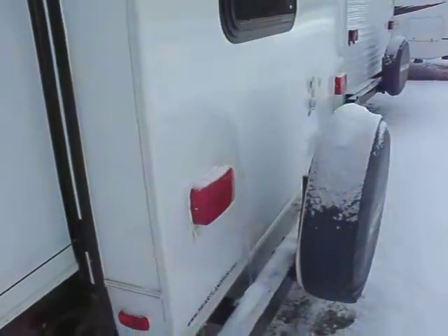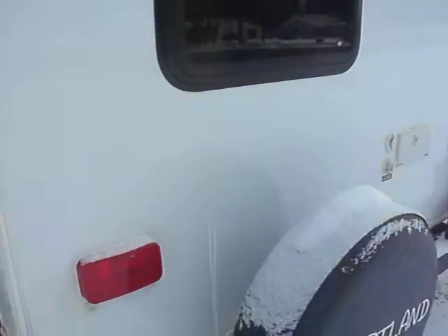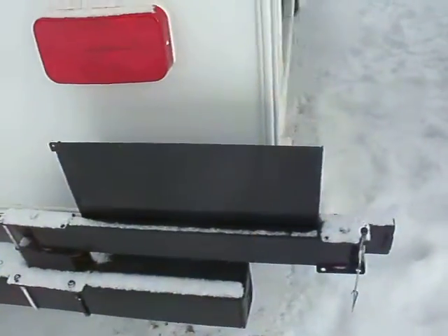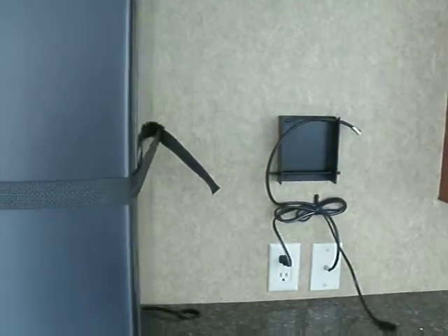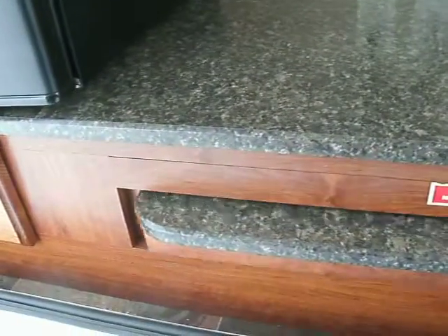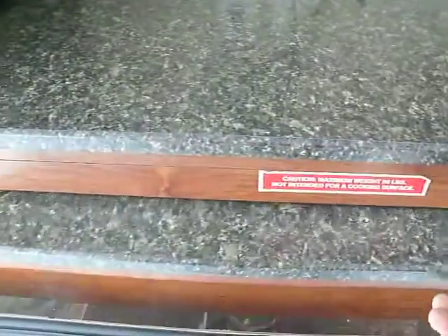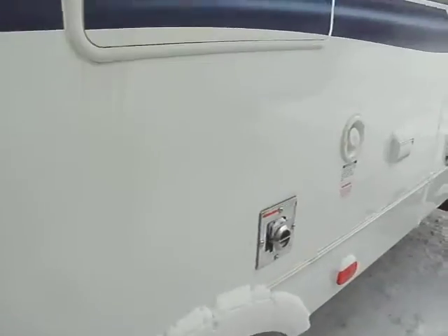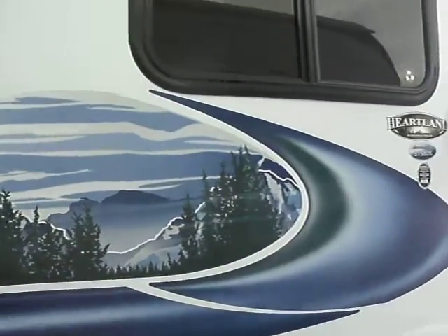It comes with a spare tire and cover. It has an outside shower. This is where your gas grill would go. Here's your outdoor kitchen — there's a fridge, a place to set your television, retractable extra counter space, a sink, some storage. And you actually have an outside entrance to a toilet, so that your guests don't have to go up through your trailer if you don't want them to. You can just go right in and use the bathroom for entertaining.